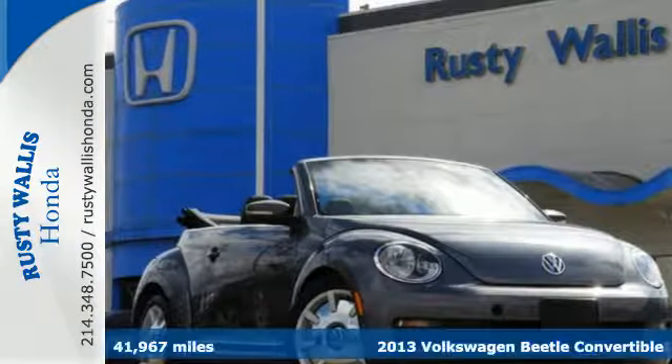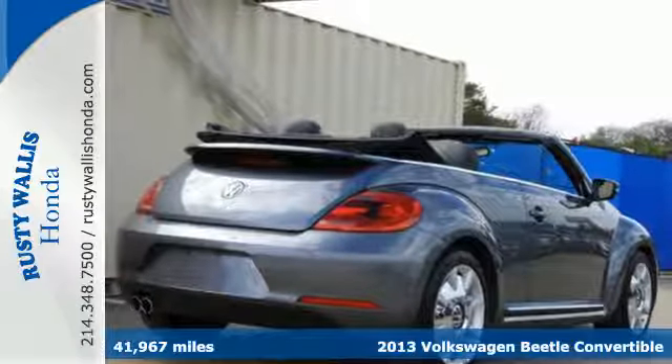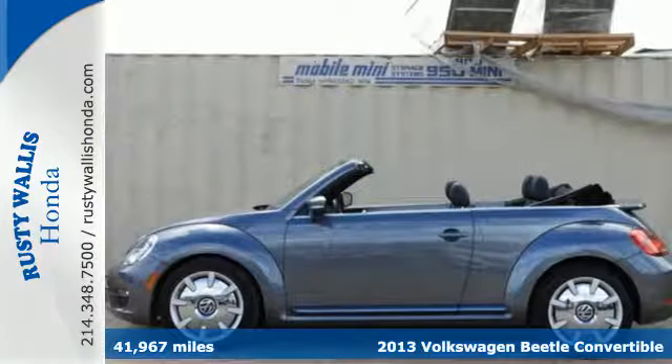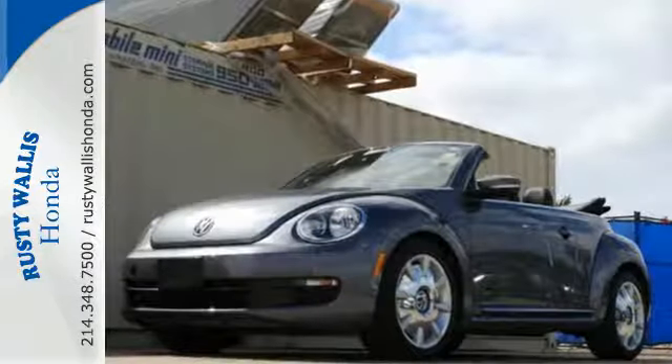It's a 2013 Volkswagen Beetle. This is a Beetle for the 21st century. It is progressive, prominent and grown-up. This Beetle has a dynamic tone and a self-assured presence.